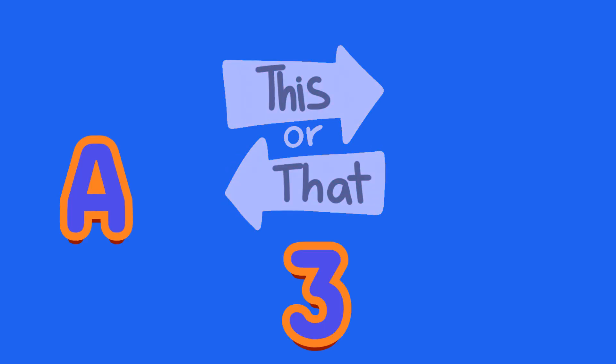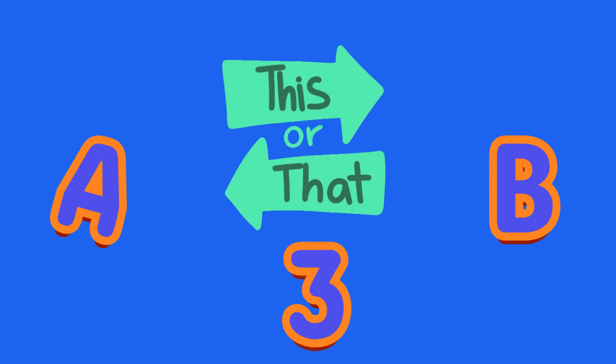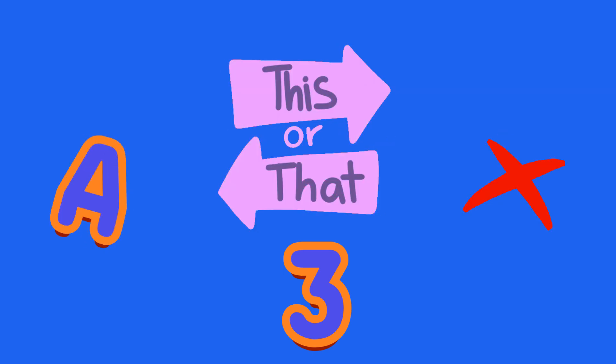What's this number? A: 3, or B: 5? It's A, 3. Trace it with your finger.